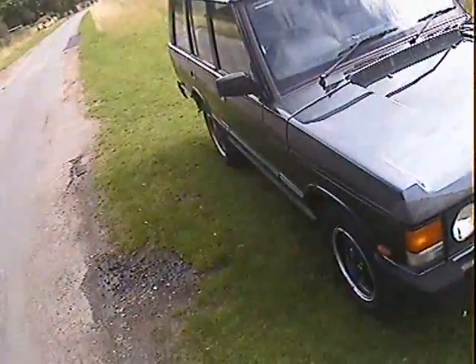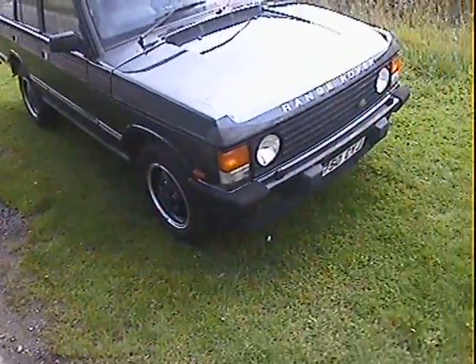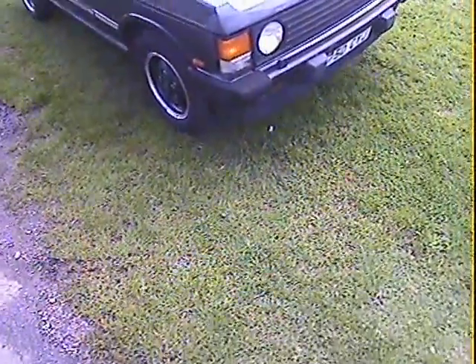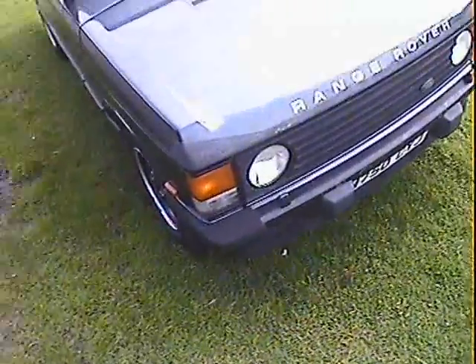Full the usual toys. We'll go around in a bit more detail. Largely very original — I think it's probably had a bit of paintwork around the bonnet at some point, but it's generally in not bad shape.